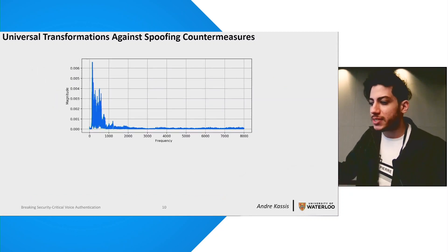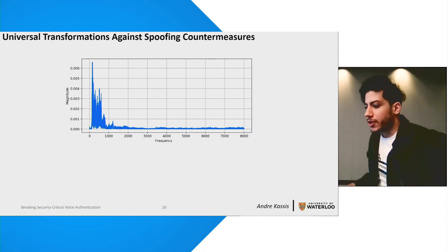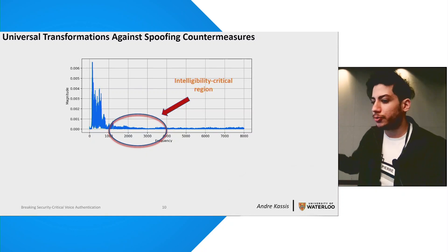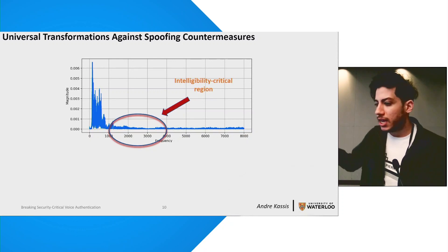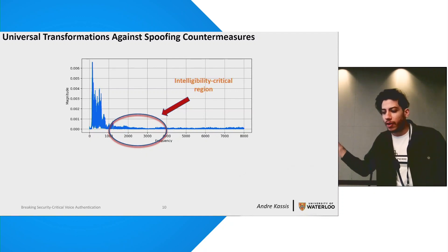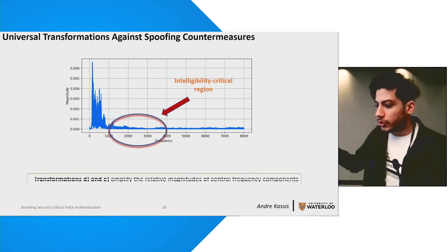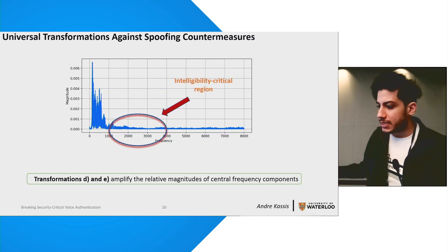The second set of transformations targets spectral representations of these audio samples. The majority of energy in human speech is concentrated in the lower parts of the spectrum, where all the vowels reside. However, intelligibility of speech is highly affected by the central part of the spectrum, where consonants live. Due to this energy distribution, audio systems — and specifically spoofing countermeasures — assign larger weights to lower frequency components, making them far more accurate in that region while being significantly less accurate at the intelligibility-critical central region. Therefore, this set of transformations amplifies the amplitude of central components at the expense of lower frequencies, increasing the system's dependence on regions of lower certainty and leading them to misclassify.